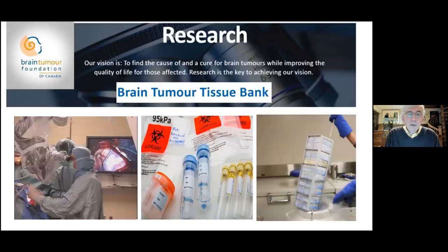The vision of the Brain Tumor Foundation of Canada is to find the cause of and a cure for brain tumors while improving the quality of life for those affected. Therefore, research is a key to achieving this vision.